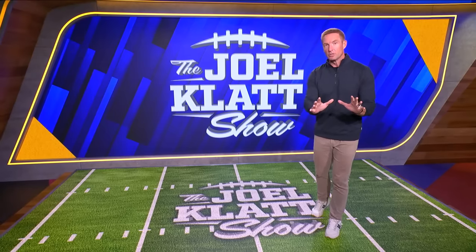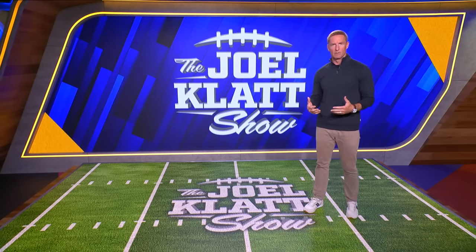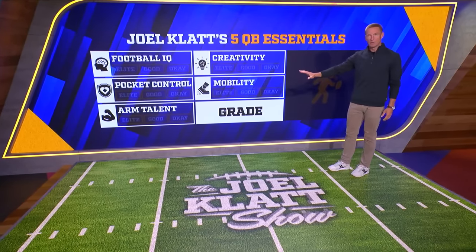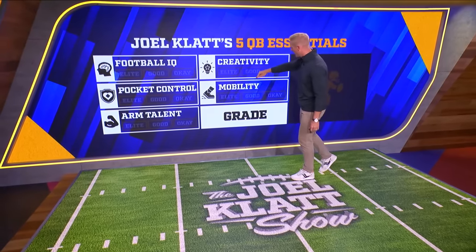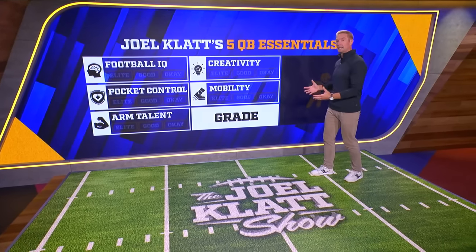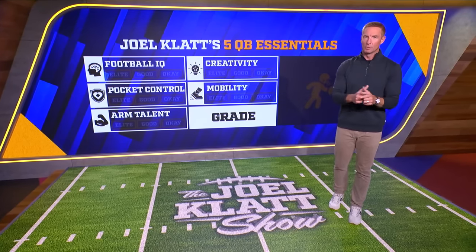I've been telling you guys really ever since the fall about these five categories that I like to evaluate quarterbacks in. I wanted to bring up those categories here so that you can see them, and then we can evaluate Caleb Williams together in these categories: football IQ, pocket control, arm talent, creativity, and mobility. I happen to believe that Caleb is elite in every one of these categories, but let's let the film actually tell us why.